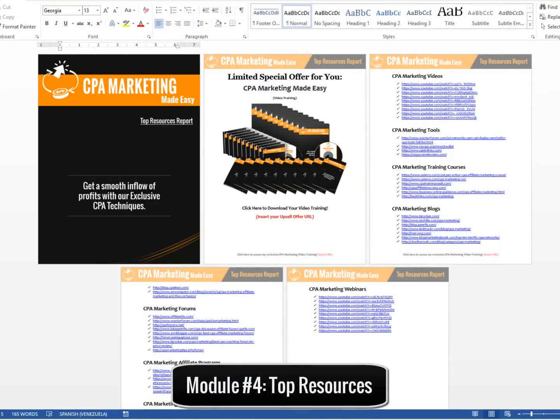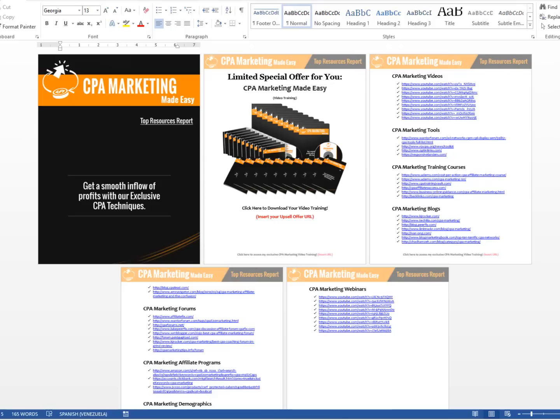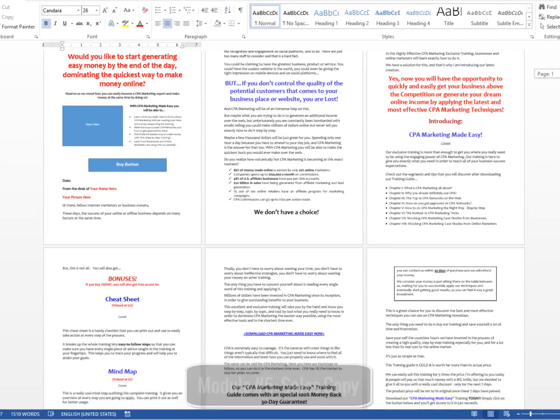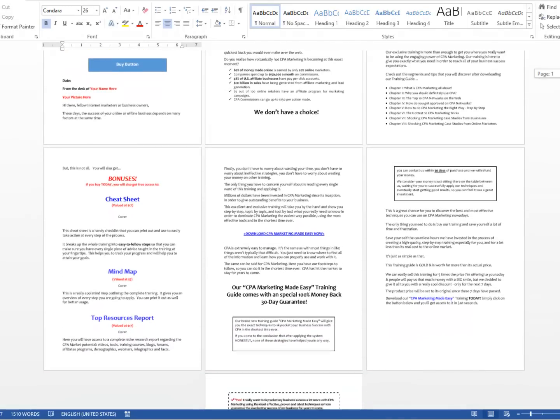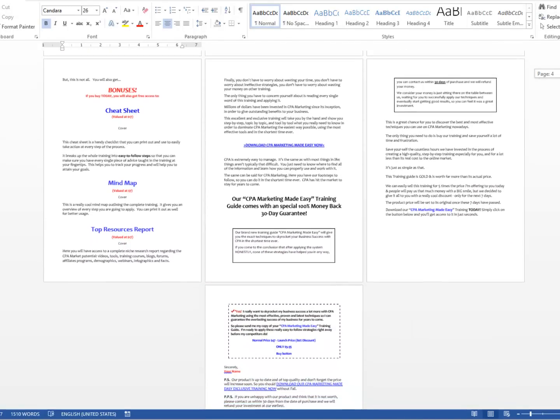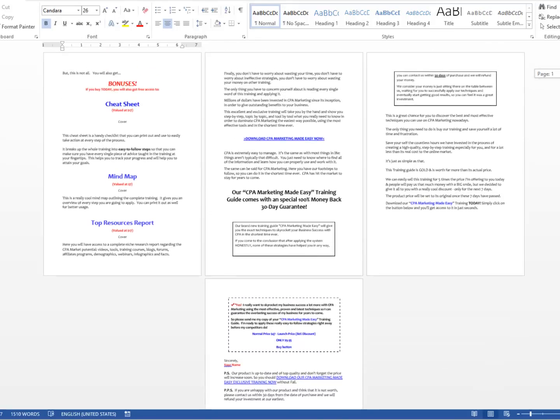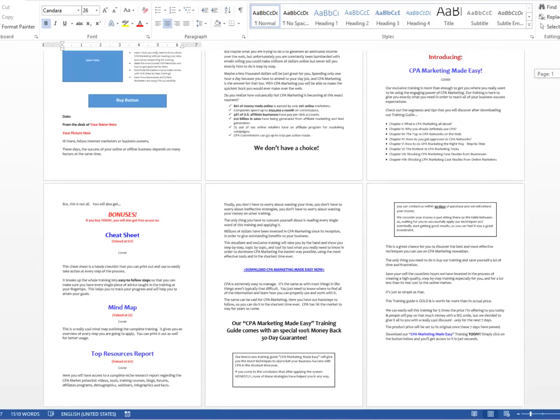Module number four: top resources report. Here you will have access to a complete niche research report showing you the best videos, tools, training, blogs, forums, affiliate programs, demographics, and webinars — all centered on CPA marketing. Module number five: high converting sales copy. These guys are product creators and they've sponsored a lot of successful launches. They really know how to create a high converting sales copy, and that's what you're going to get with this product as well. You will find several text formats of the sales letter exactly as it is on the sales page.